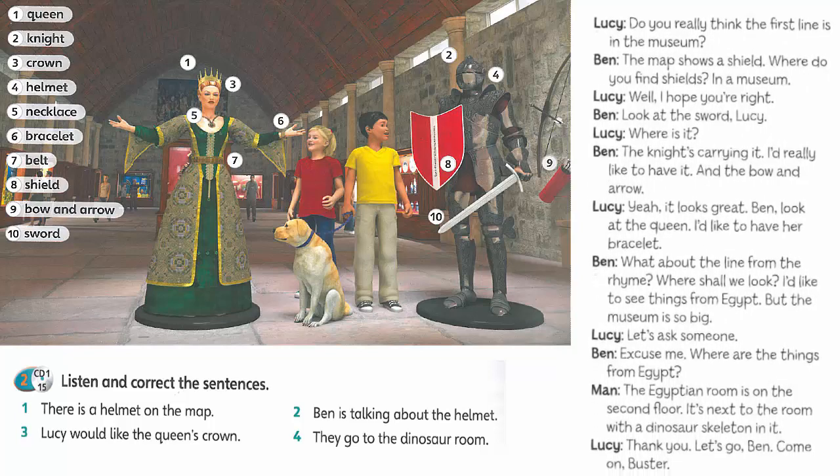Ben, look at the queen. I'd like to have her bracelet. What about the line from the rhyme? Where shall we look? I'd like to see things from Egypt, but the museum is so big. Let's ask someone.